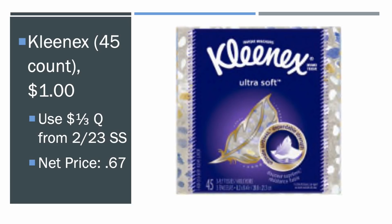We also got the Kleenex — they're $1. There's a $1.03 coupon from 2/23 SmartSource making them $0.67. These are smaller boxes, so keep that in mind. You could actually go to the Dollar Tree and get slightly bigger boxes there.